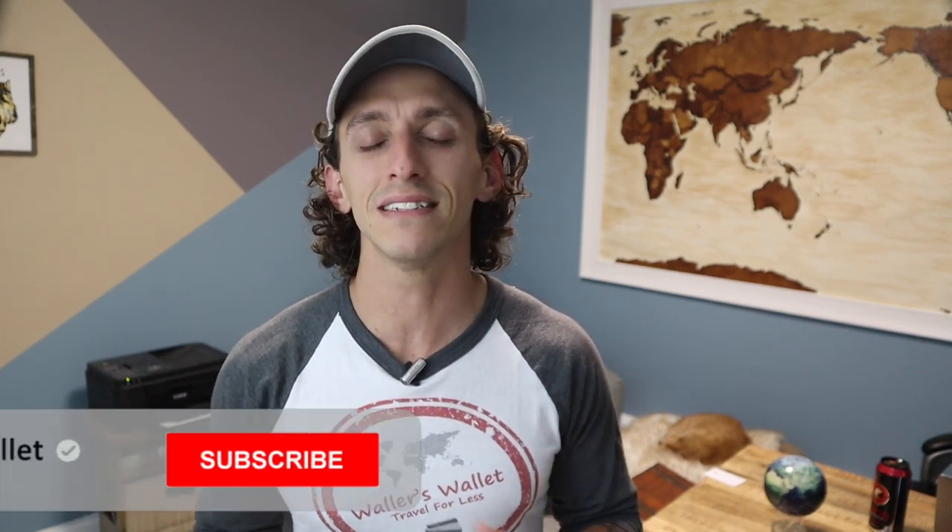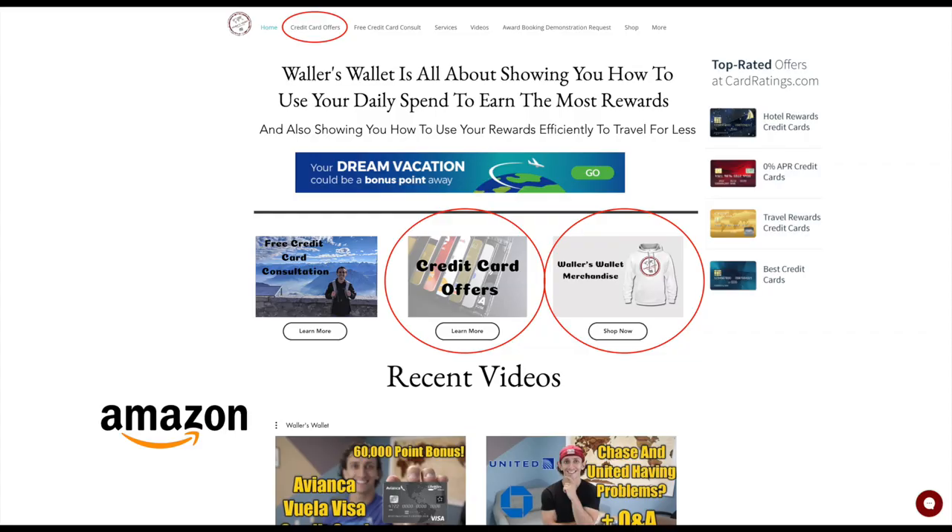So while it sucks to see the requirements increase in order to earn the Southwest Companion Pass, I don't think it's nearly as bad as it could have been. And while you may not be able to earn the Companion Pass anymore just from credit card bonuses alone, there are still plenty of ways to earn the extra points you need. So tell me — what do you think of the changes in order to earn the Southwest Companion Pass? Hey everyone, thanks for tuning into this video. If you want to help support the channel, a simple way would be using links on the website or in the description below. And until next time, safe travels and take care.